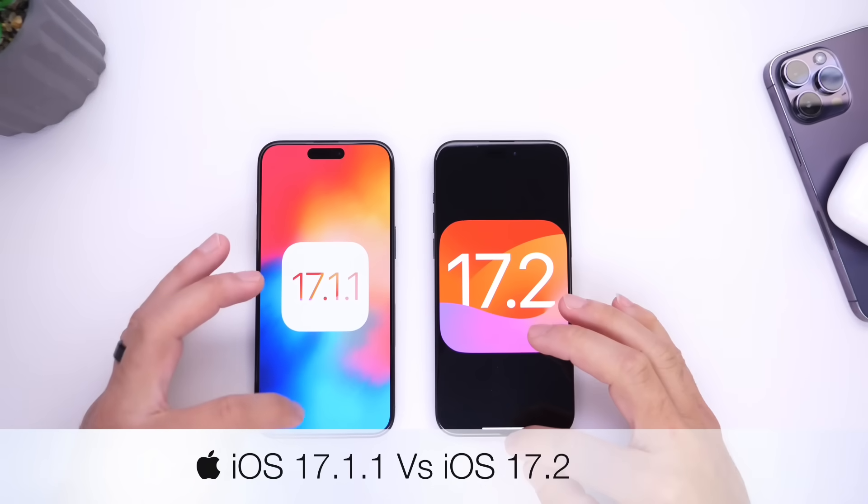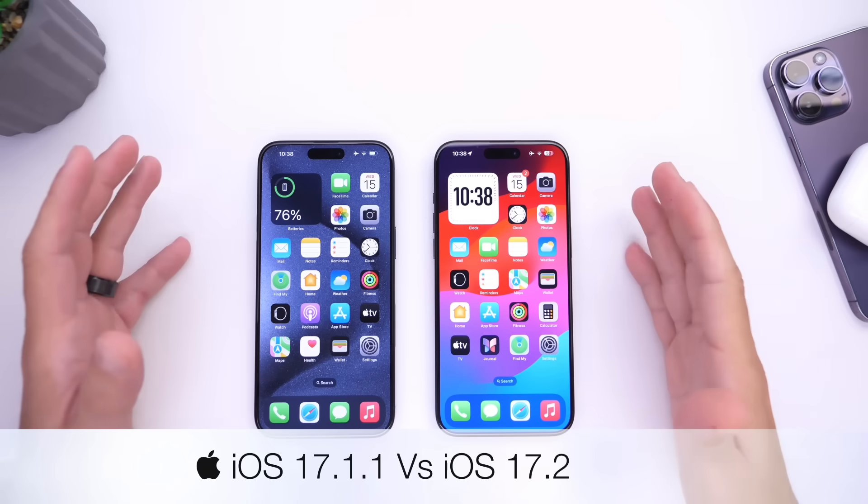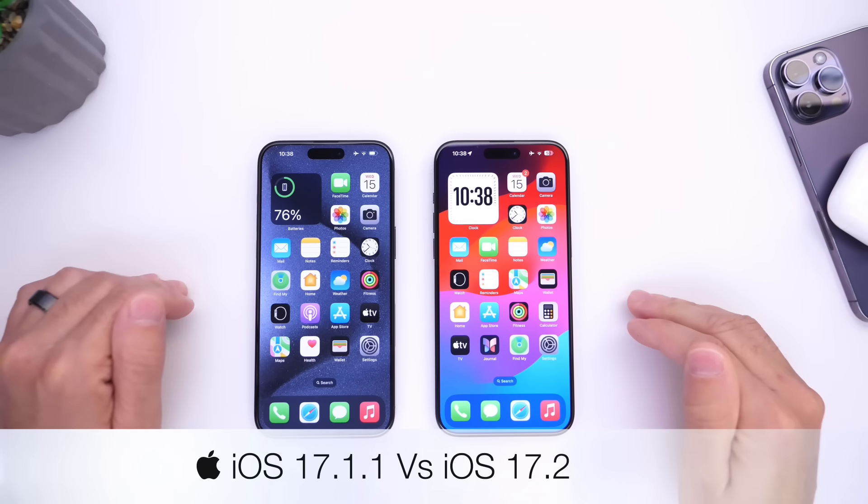iOS 17.2 is approaching its final beta testing, so I thought it'd be perfect to compare it to the current release of iOS 17.1.1.